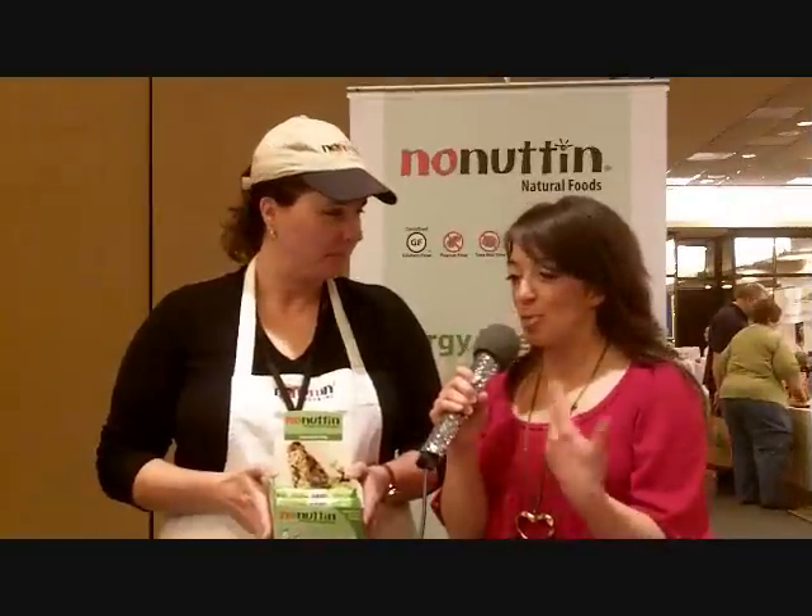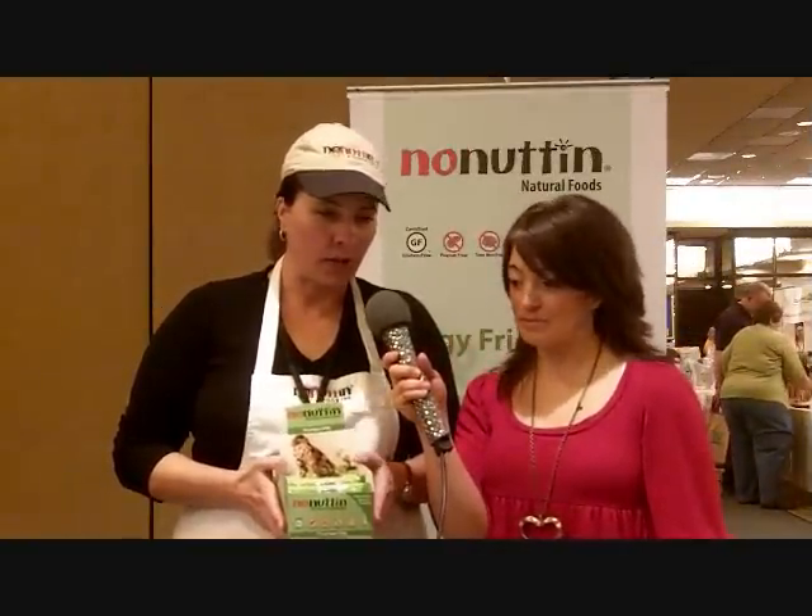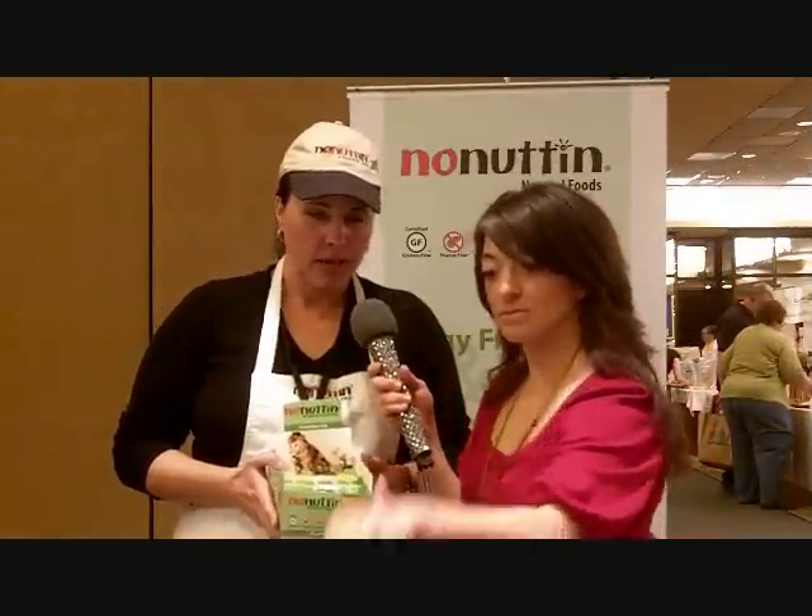Here with No Nutten — tell us what products you have for us today. Well, we have four kinds of granola bars, four kinds of granola, and three kinds of trail mix, and they're free of nine of the top ten food allergens.